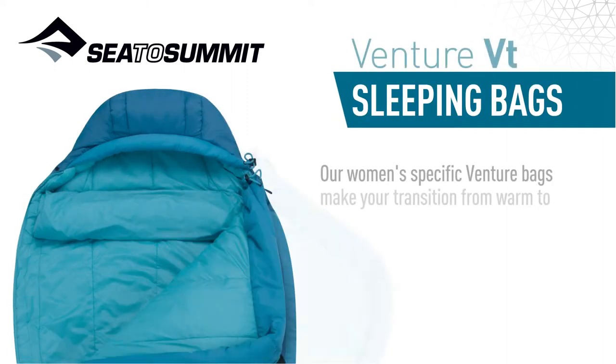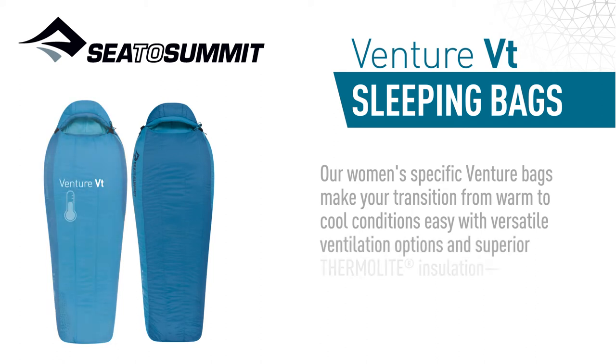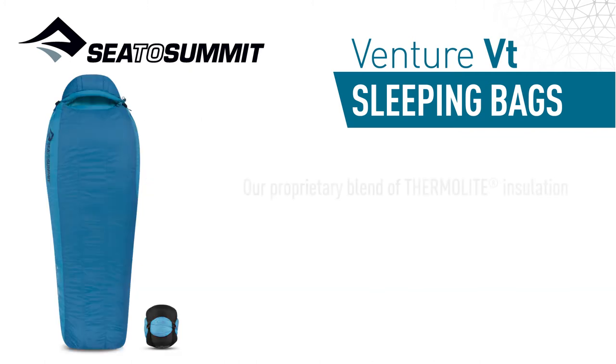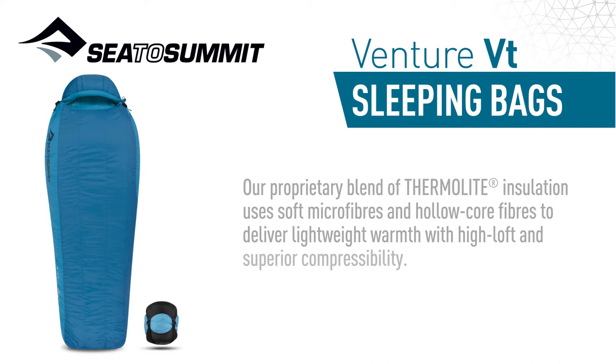Our women's specific venture bags make your transition from warm to cool conditions easy with versatile ventilation options and superior thermalite insulation, particularly effective in wet conditions. Our proprietary blend of thermalite insulation uses soft microfibres and hollow core fibers to deliver lightweight warmth with high loft and superior compressibility.